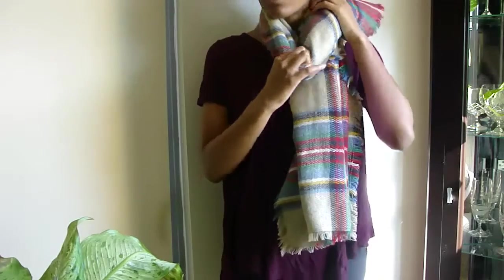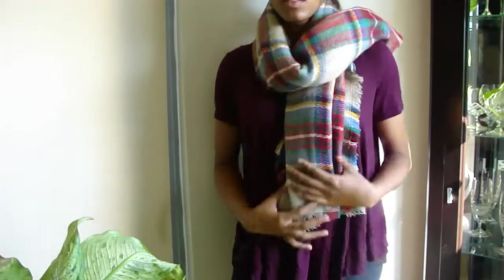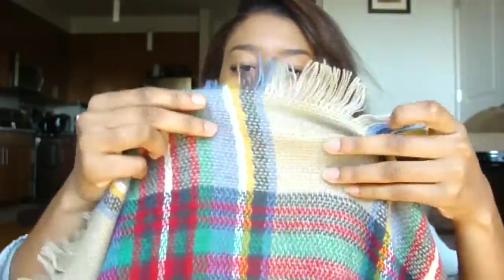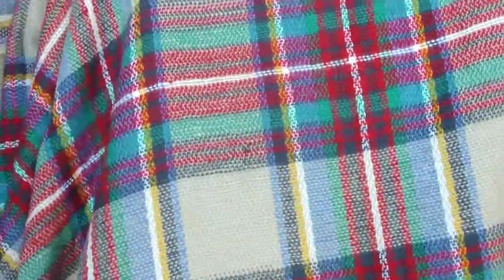I also got this huge tartan scarf — it's more of a blanket than a scarf honestly. They sell similar ones at Zara; this is basically a dupe. It's got so many colors in it and fringy ends. The perfect colors — I can wear it with my over-the-knee boots. I also got this trench coat-style sweater thing, though it's really thin and wouldn't keep you very warm.